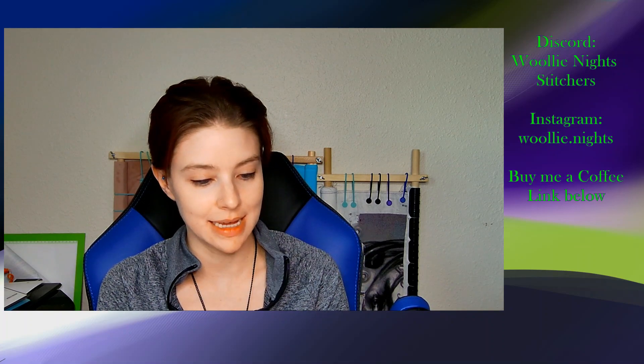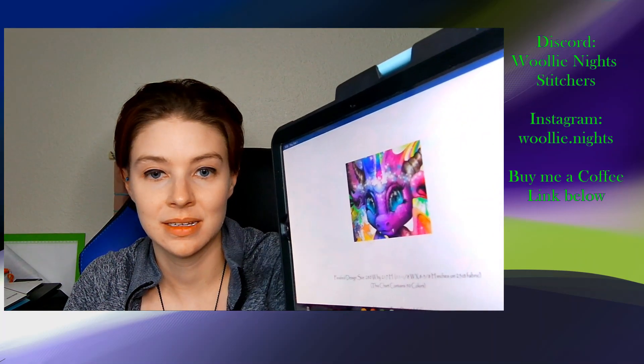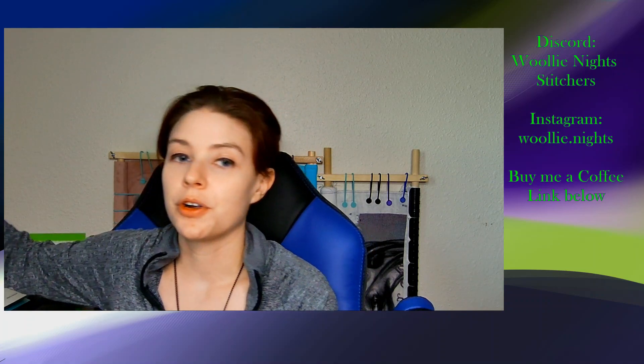Let's start with Rainbow Dragon, which is my focus piece — it is the Heaven and Earth design stitch-along. For this week I got one thousand three hundred and one stitches over four days, putting it at twenty-four point five one percent for the first release, which is three pages.